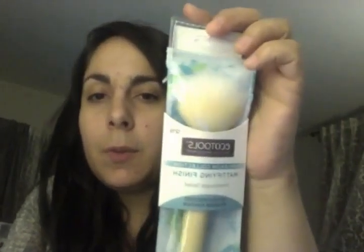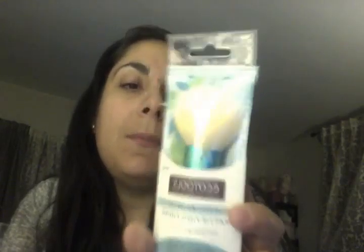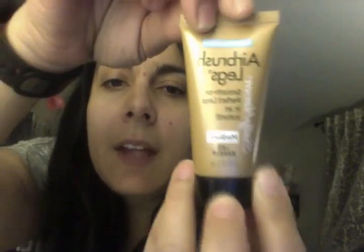The first thing I'm going to show you is the Eco Tools 'Look Beautiful' mattifying finish brush — it is amazingly soft. Then I got two of these Sally Hansen Airbrush Legs, which is basically like makeup for your legs.